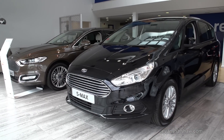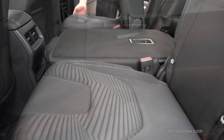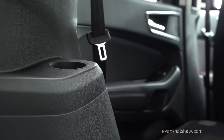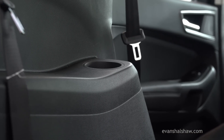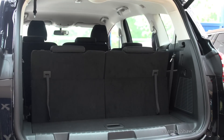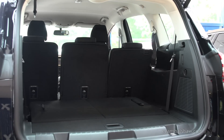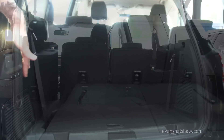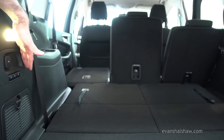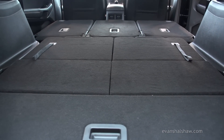One new feature has also been added: a lever on the outer middle row seats to make the seats slide and tilt forward in one motion. This provides great access to the rear-most seats by creating a wider gap than most rivals offer. In the back, boot space is generous — 285 litres with all seven seats in place, 965 litres when only five seats are used, and a massive 2020 litres available with only two seats in position.